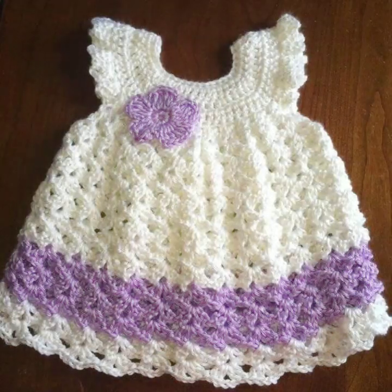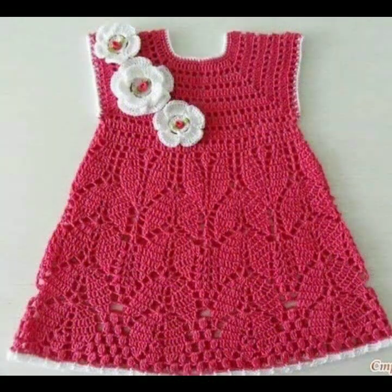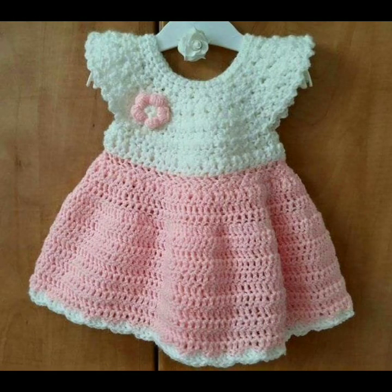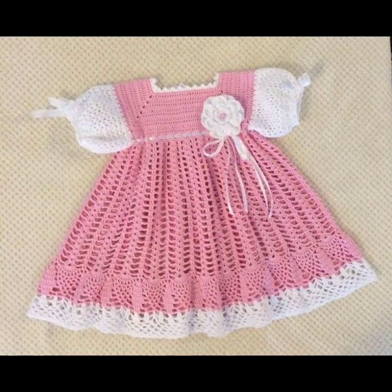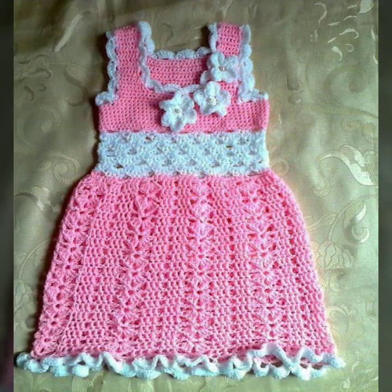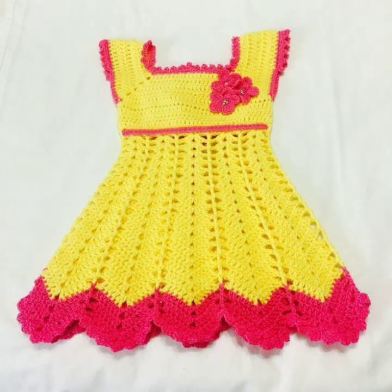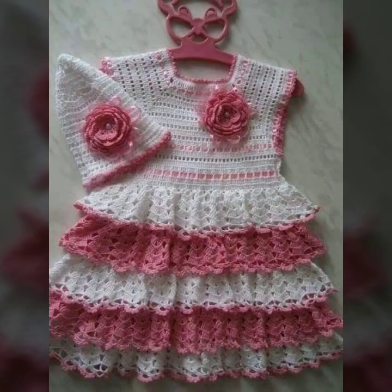Beautiful patterns, knitted patterns, easy patterns — beautiful frog designs and ideas you can see in this video. Stylish ideas, beautiful ideas decorated with flowers, beaded stones, and ribbon ideas. You can see also lace frog designs for your sweet babies in this video.